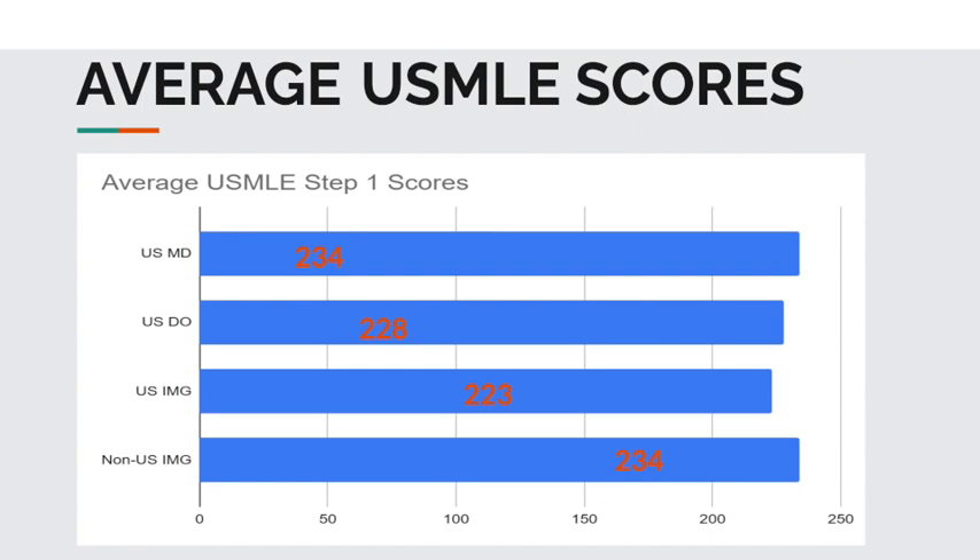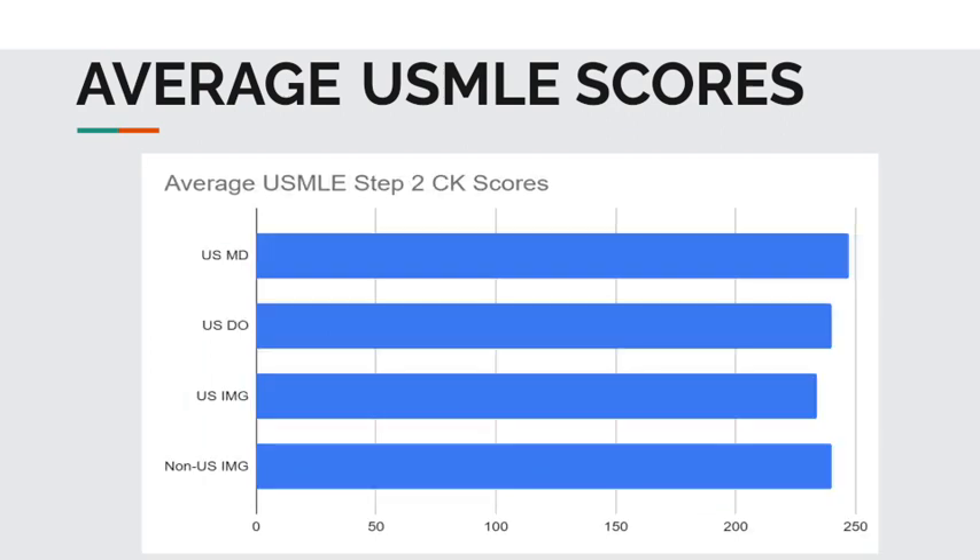Now let's take a closer look at the average scores for USMLE Step 2 CK. For USMD students, 247. USDO students, 240. USIMGs, 234. And non-USIMGs, 240. The average USMLE Step scores do vary by the type of applicant. Now that we've established that, let's switch gears and look into the different specialties.